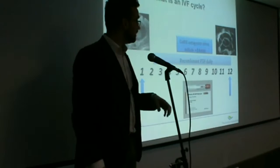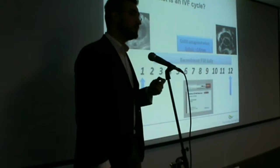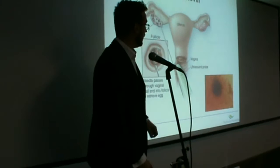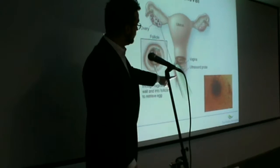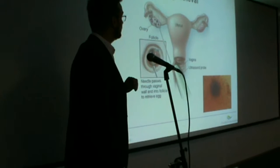Thirty-six hours after the final scan, patients come in and have a quick oocyte retrieval procedure done under ultrasound guidance and deep sedation. Patients arrive at about 8:30 in the morning and leave the hospital at about 10:30, staying in for just a couple of hours. We use a transvaginal ultrasound probe and a very fine needle to collect these eggs from the ovary, and these eggs will subsequently be fertilized with partner sperm.